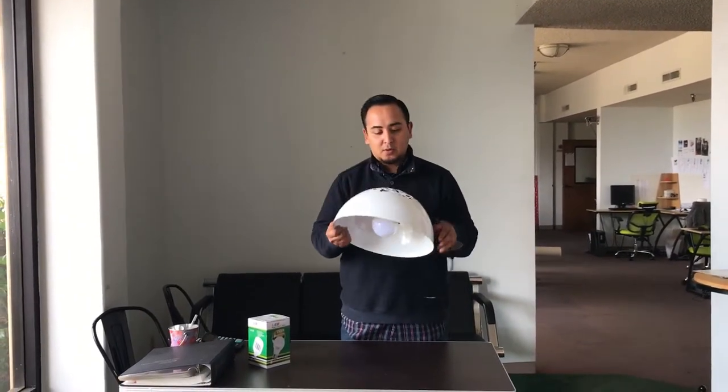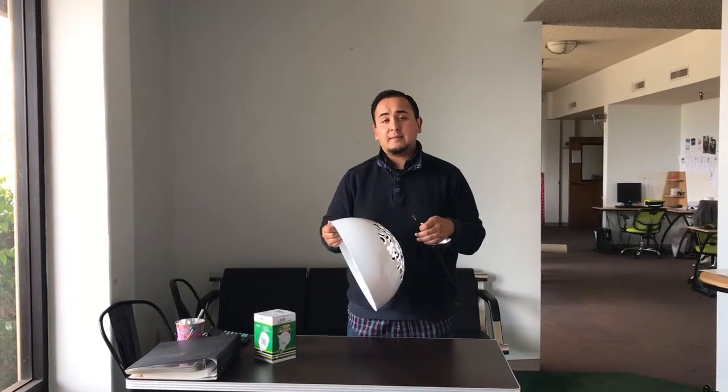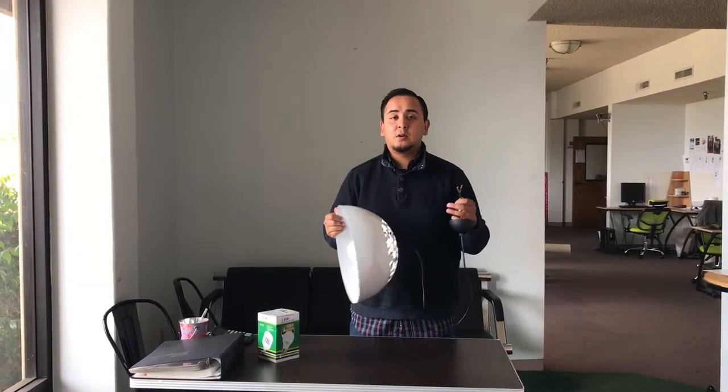So if you guys want to order this light, go ahead and place it online today. Usually orders take anywhere from one to seven business days depending where you're located. If you guys have any questions about these lights, let us know, give us a call and we'll try our best to answer all your questions.